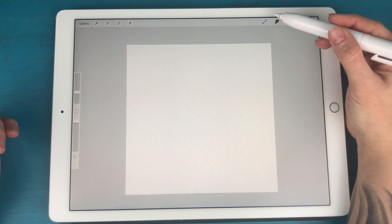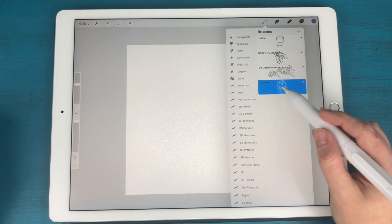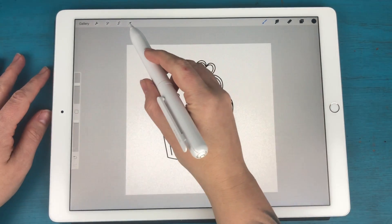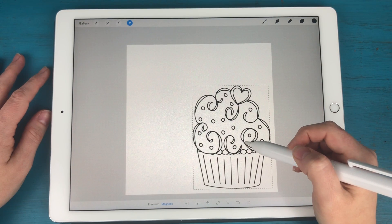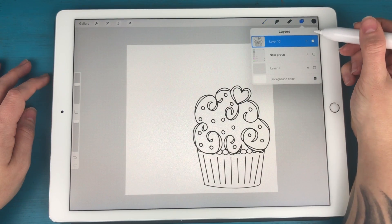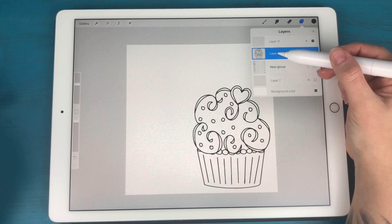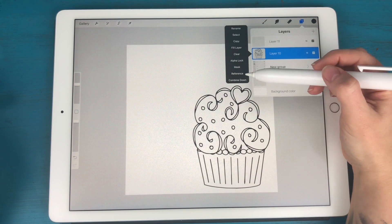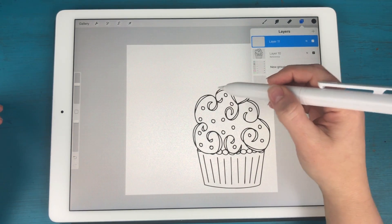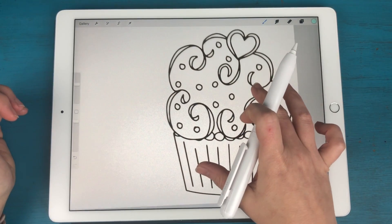I'm going to go to my brushes — I actually created a stamp of my cupcake, and it's this little cupcake doodle right here. I'm going to stamp that in black, then use my selection tool to move it to where I want it on the page. Then I'm going to create a new layer — this is the layer where I'll start coloring in the image. I'll tap on my cupcake layer and hit 'Reference,' which means when I fill in on the new layer, it will only fill based on the black lines that already exist.